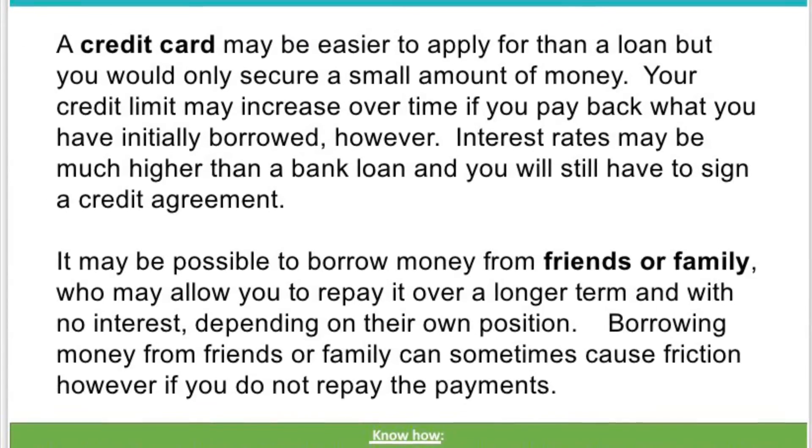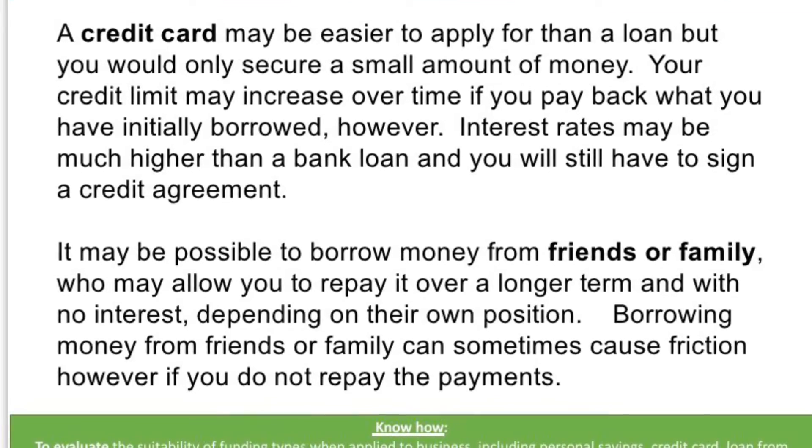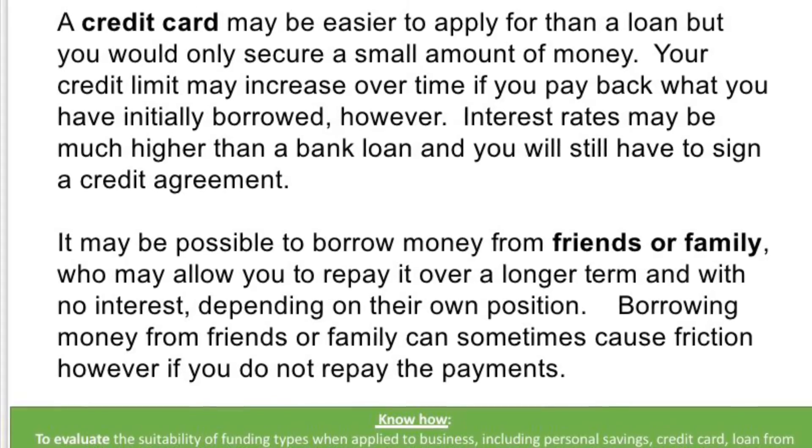A credit card may be easier to apply for than a loan, but you would only secure a small amount of money. Your credit limit may increase over time if you pay back what you have initially borrowed.